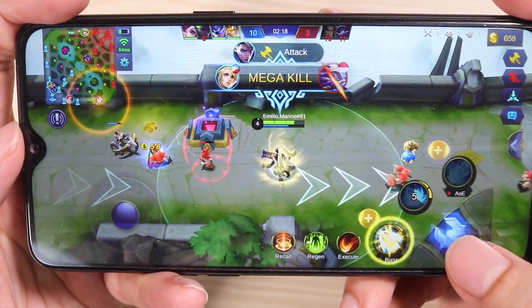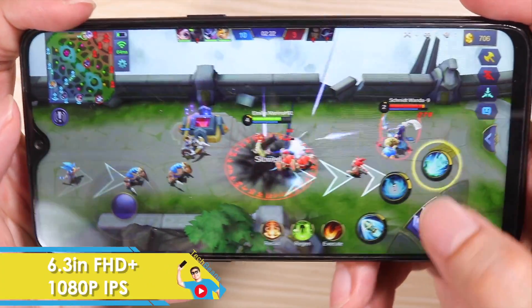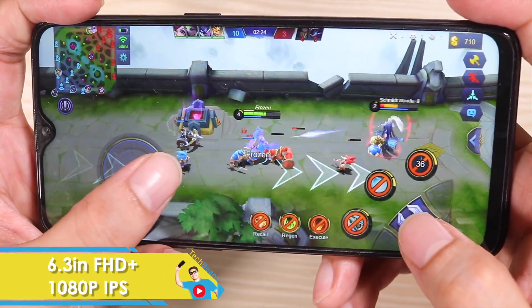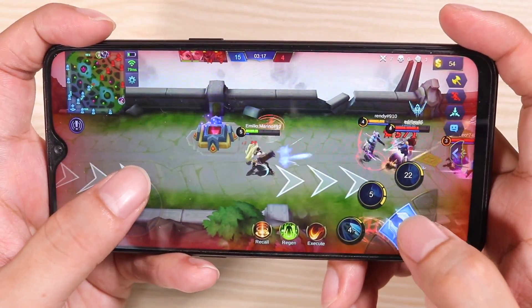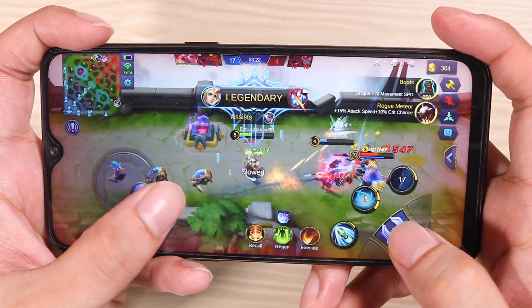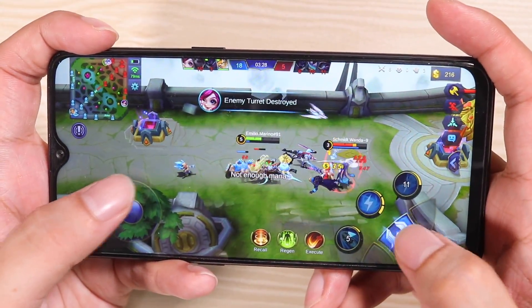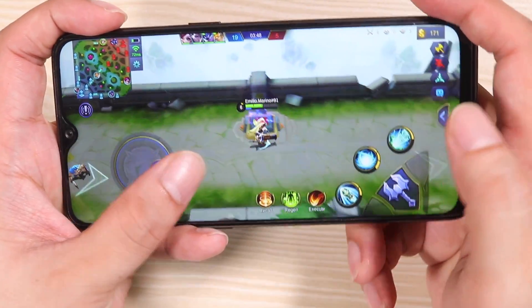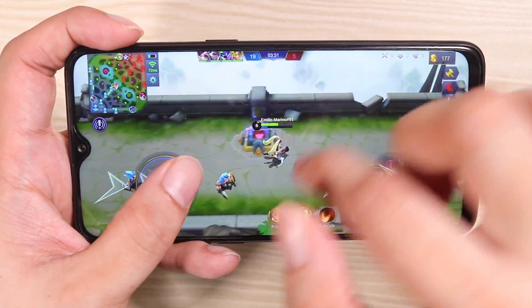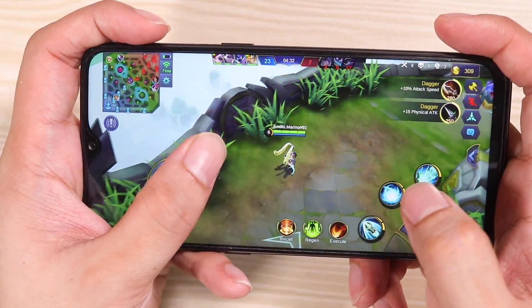I'm playing Mobile Legends right here and as you can see the display is just very beautiful. This, my friends, is a 6.3-inch Full HD+ 1080p display. The display is very sharp, the colors are really good — it's way better than the Realme Free. Longer display means more screen real estate, so you can see a lot more of the game.